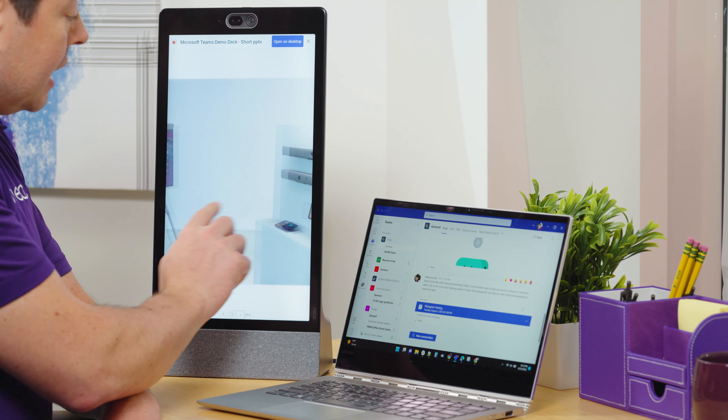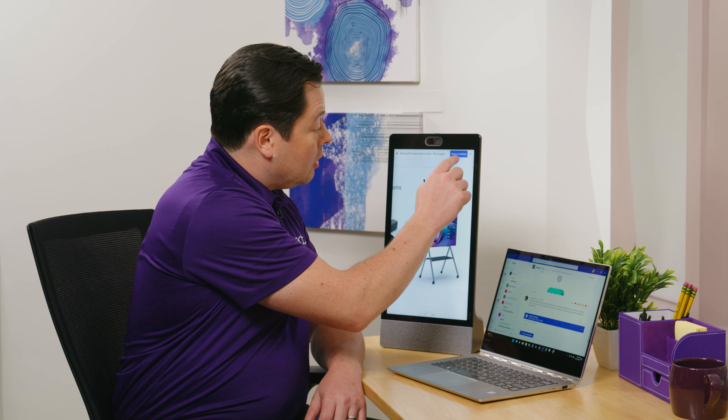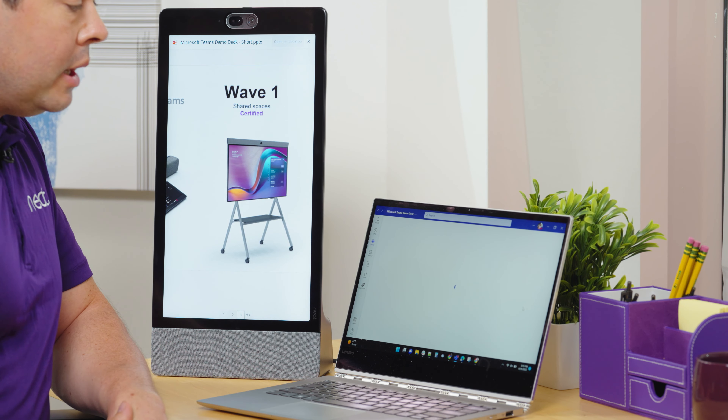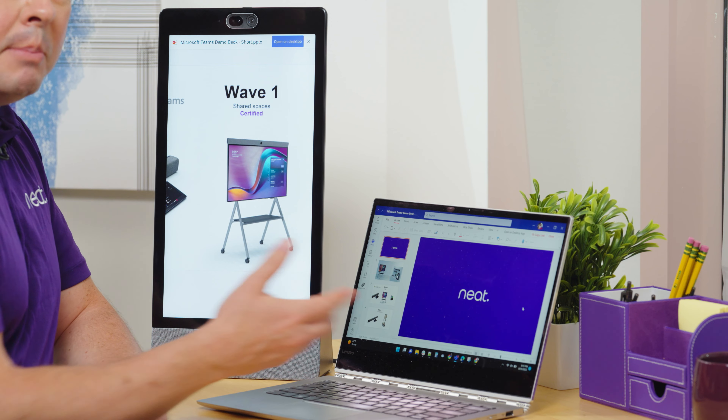I can actually go and zoom in, look around to make sure I'm happy with how it looks. Maybe I want to make a change — so what I can do is go right here and say 'open on desktop,' and now the PowerPoint opens up right here on my desktop and I can edit it natively in PowerPoint.